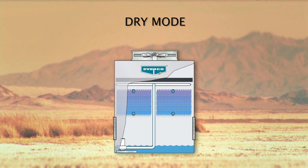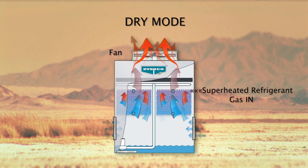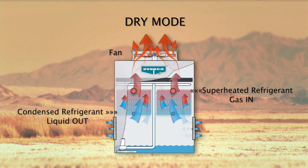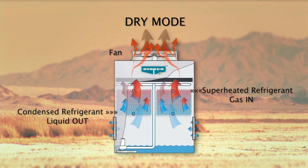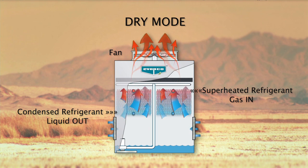In the dry mode of operation, the Eco-ATC is a water saving product because only sensible cooling is utilized. The spray pump is turned off and only the fan is operational. Hot gas is sent to the top coil connections and travels through the coil, dissipating the heat to the atmosphere by sensible heat transfer. No water is consumed in this mode of operation.